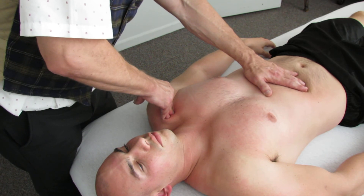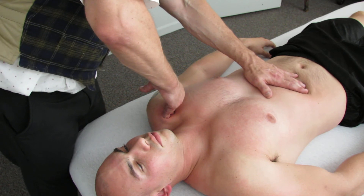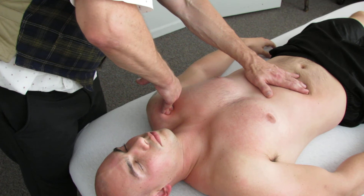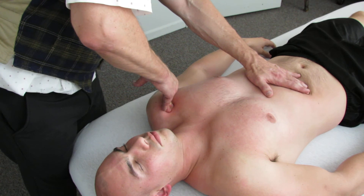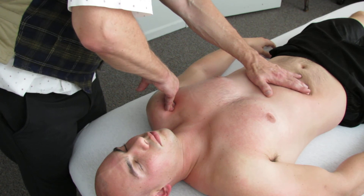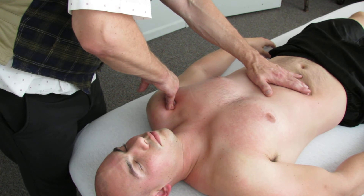Right here we are getting into some tendon areas. These are nice areas to get. He will feel that. We were here a little earlier, so it has been released some, but we will get a little bit more of it. The effects of this can last for days, sometimes weeks. It just depends. And every once in a while it just clears up, which is always cool.